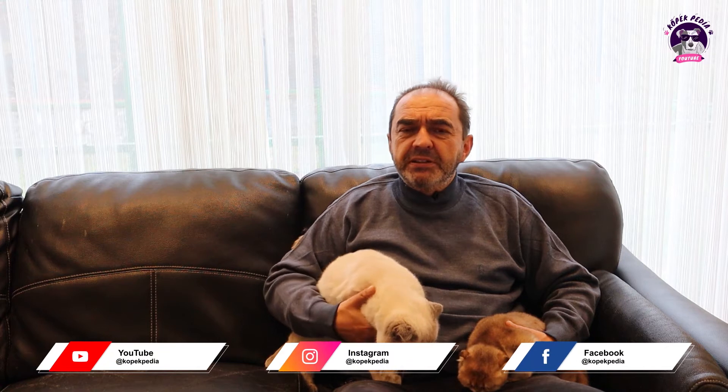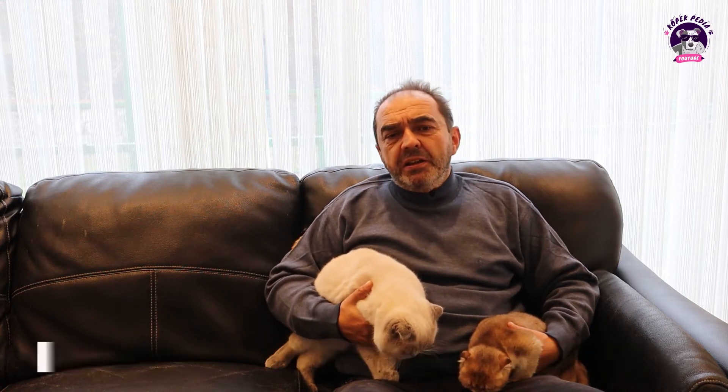Scottish Fold Kedi Irkı'nın, kucağımızdaki kedilerden de gördüğünüz gibi, temel özelliği kulaklarının aşağı doğru kıvrık olmasıdır. Bu nedenle halk arasında bu kedilere kırık kulaklı kediler denmektedir. Kedi Federasyonları tarafından ve bu işi profesyonel yapanlar tarafından Scottish Fold olarak adlandırılmaktadır.